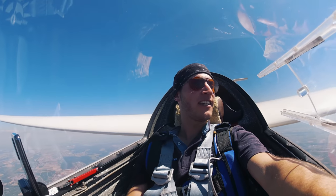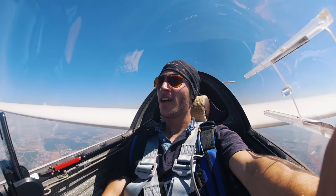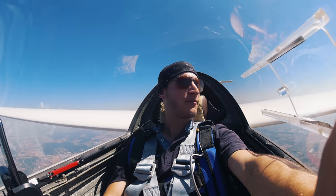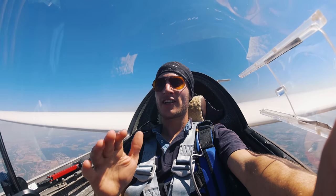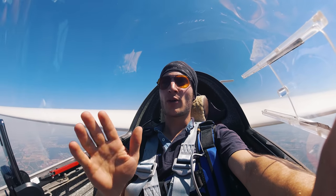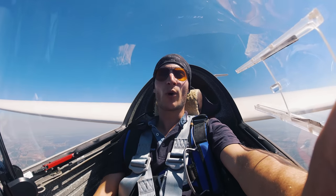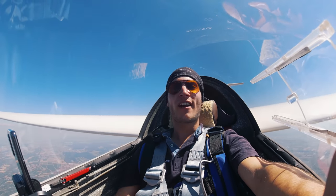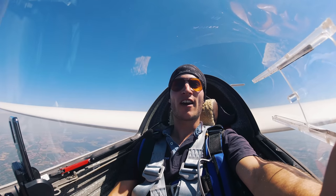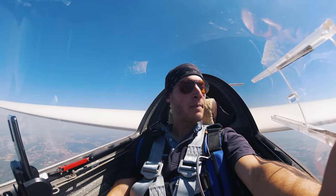I'm just flying here in a smaller competition in Landau, in Germany, in the Rhine Valley. The goal is to get used to this LS3, and then next week, about Tuesday or Wednesday, we will head to France for the pre-world gliding championships to get some experience in the area where we will have the world gliding championships next year in club class.